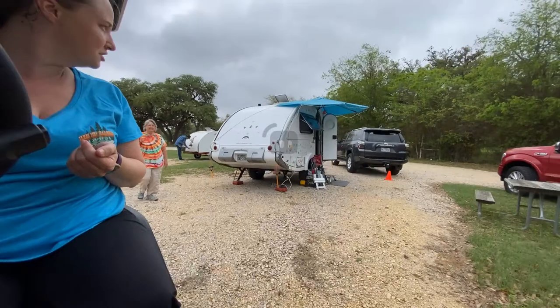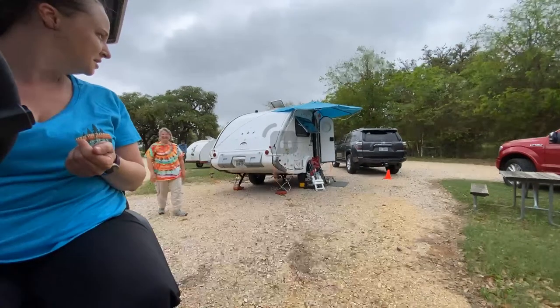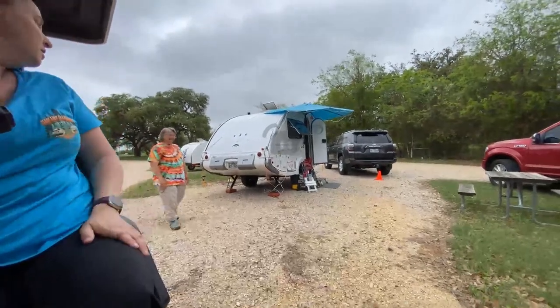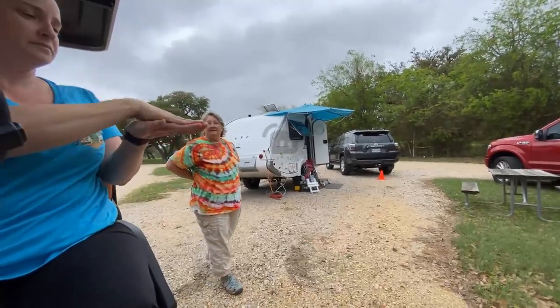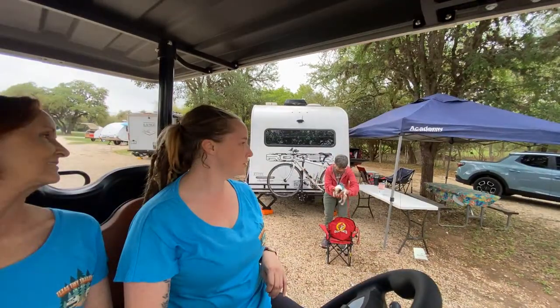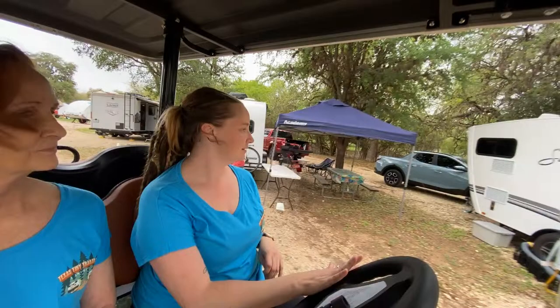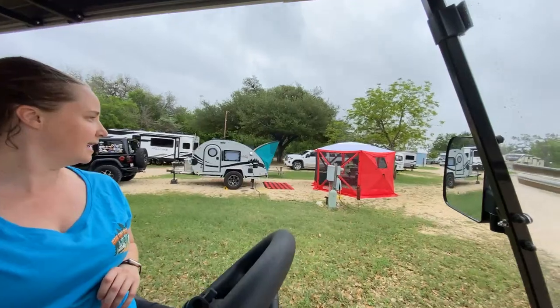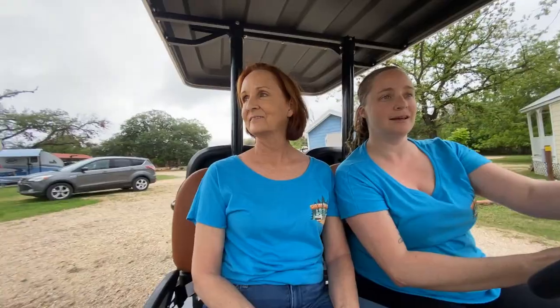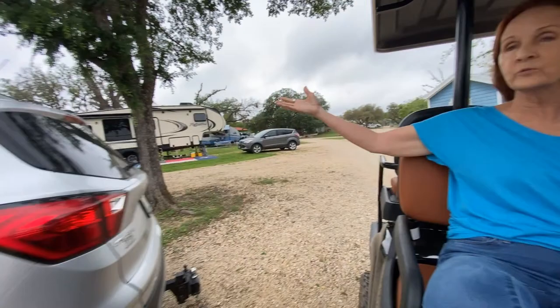Oh my gosh, there's turtles! That is so cute. Do you know what sea turtle is in sign language? And right next to it is a mini Soul. Oh, this is one of my favorite setups — it's a Scamp and it's right next to this really cool retro trailer.